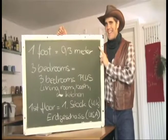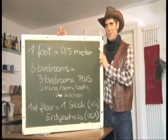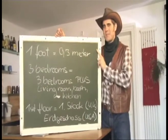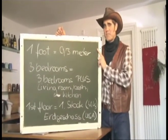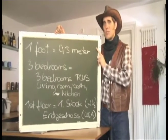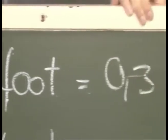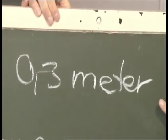Kein Problem. Erstens: One foot. Wir rechnen in inches, feet und yards und nicht in meters und centimeters. Die Größe einer Wohnung zum Beispiel wird in square feet angegeben. One foot ist 0,3 Meter.